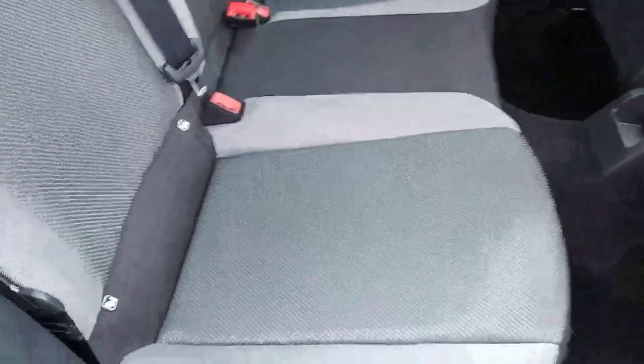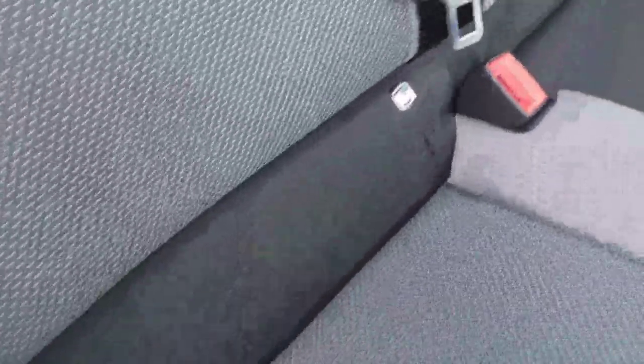Just taking a quick look into the rear of the car here. We have our 3 rear seats finished in full cloth. They are also split folding and do have ISOFIX points for child seats.